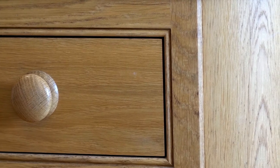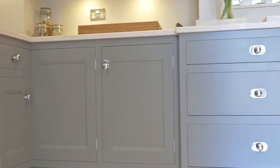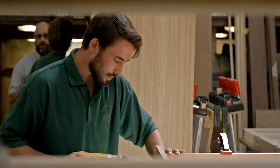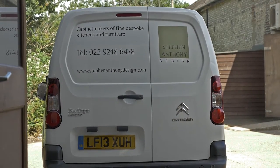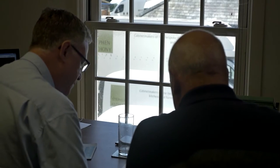Our furniture is tailored to the specific requirements of each individual customer, matching our clients' high expectations and exacting standards with our own attention to detail and desire for perfection. We pride ourselves in building positive relationships with our customers and believe that effective communication is key. Each project has one dedicated designer to project manage from inception to completion.